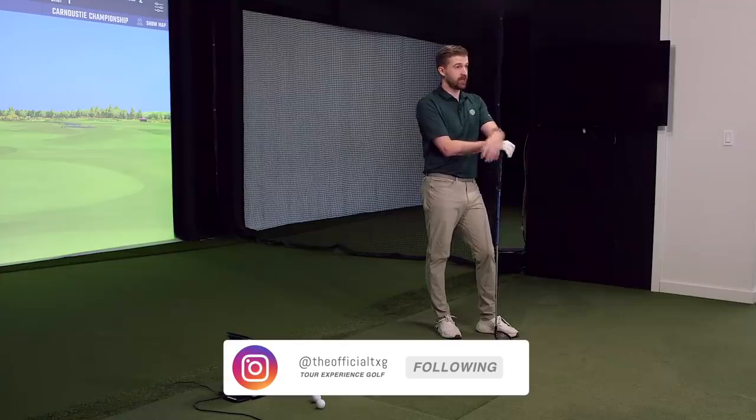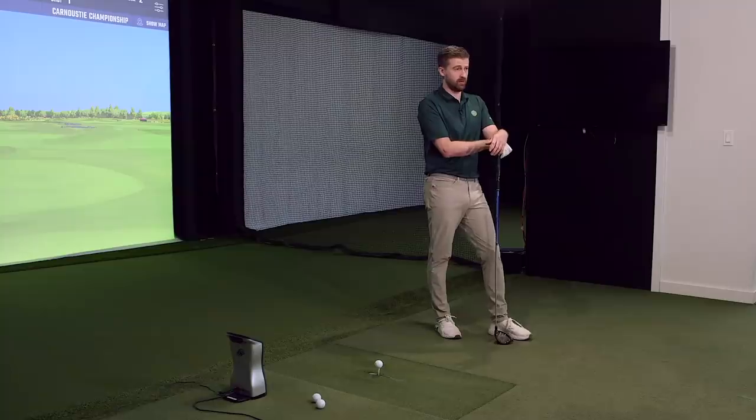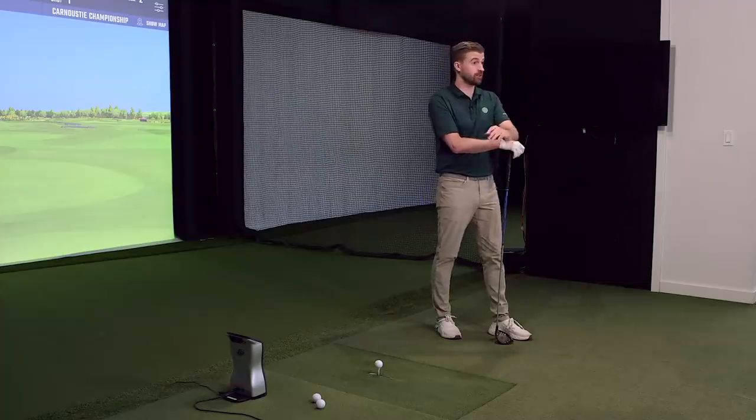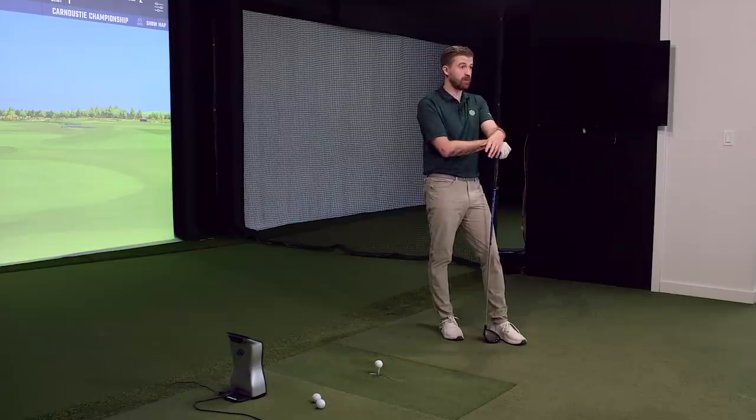His club head speed is easy to understand, but he was averaging 340-something over the weekend. Rory can average 320 and that's usually good for first. Cameron Champ generally posts 190-191 ball speed, so Champ may have him on speed right now — but Champ is probably losing 15 yards to him in distance, which is confusing.